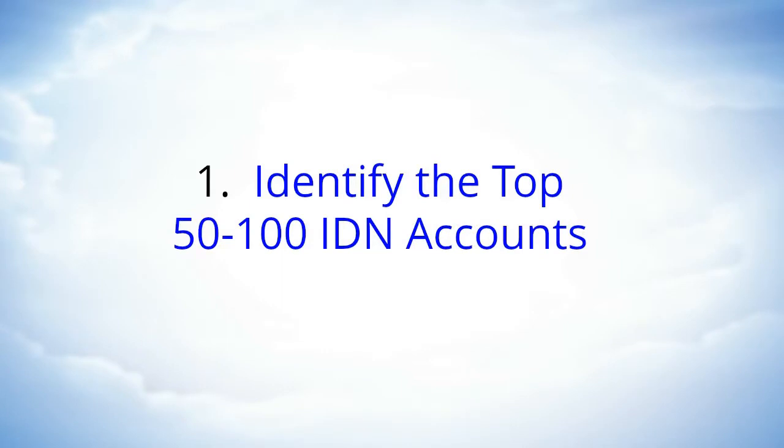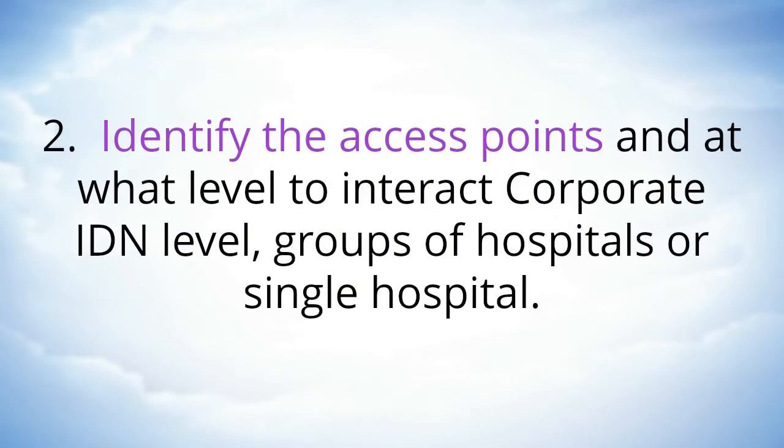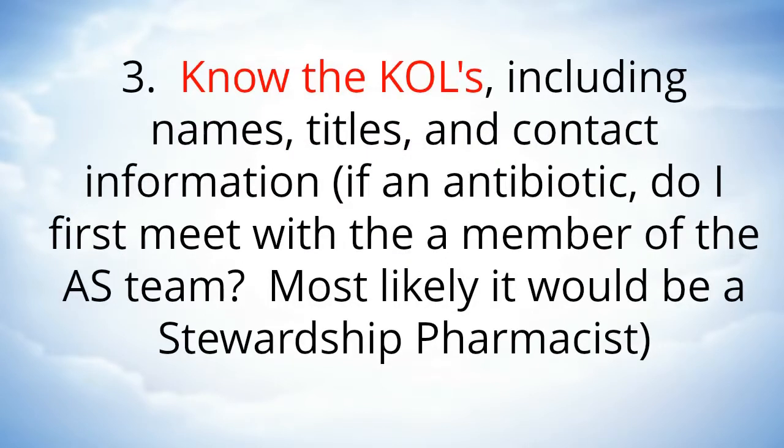Number one: identify the top 50 to 100 IDN accounts. Number two: identify the access points and at what level to interact — corporate IDN level, groups of hospitals, or single hospital. Number three: know the KOLs including names, titles, and contact information. For an antibiotic, you would first meet with a member of the antimicrobial stewardship team, most likely a stewardship pharmacist.